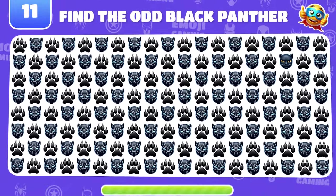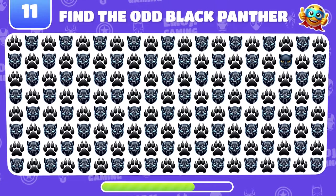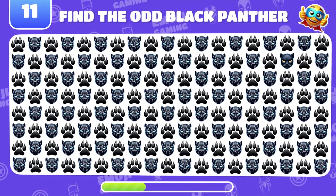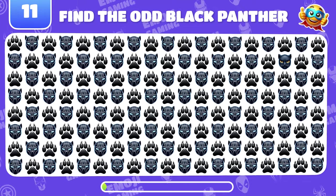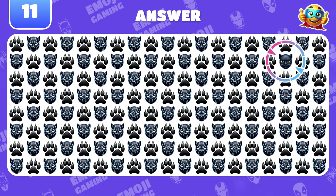This level is tough! Can you find the odd emoji here? Unbelievable! That's the real Panther!